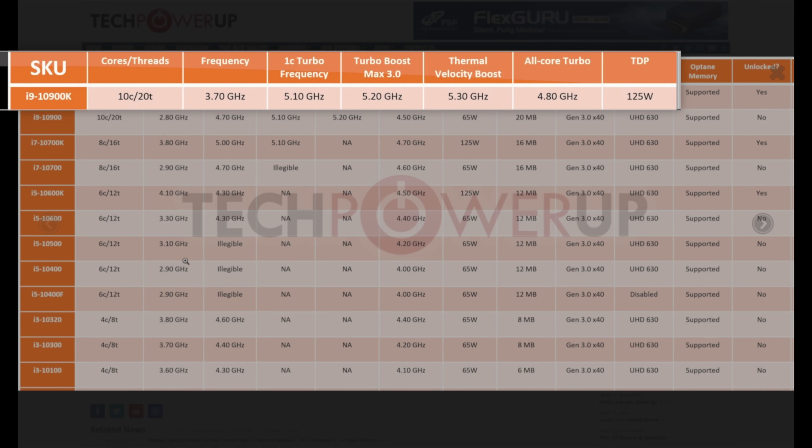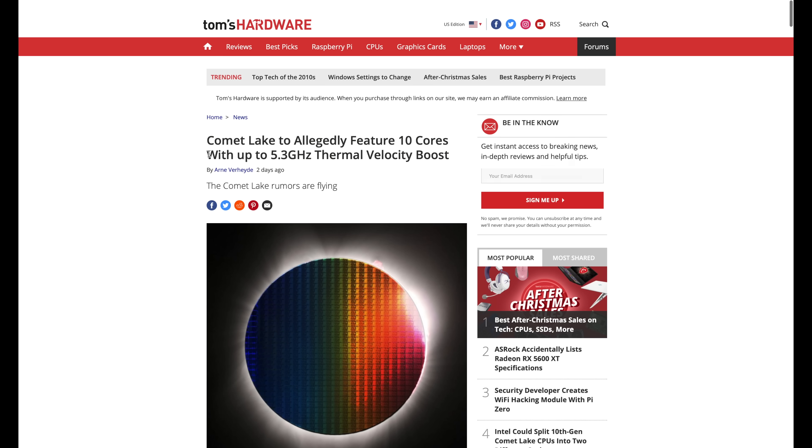Their highest spec chip is going to be the i9-10900K, coming in at 10 cores and 20 threads, a base clock frequency of 3.7 GHz, a boost clock of 5.2 GHz, and an all-core boost of 4.8 GHz with a new technology Intel is dubbing Thermal Velocity Boost — which is going to be amazing for everybody who wants to sound awesome while talking about their less-than-stellar Intel chip instead of picking up an AMD CPU. Thermal Velocity Boost basically means if there is thermal headroom on the chip, it will boost up to 5.3 GHz instead of 5.2. This is something that AMD has been doing. Intel has come up with a great marketing name for it, which personally I prefer.